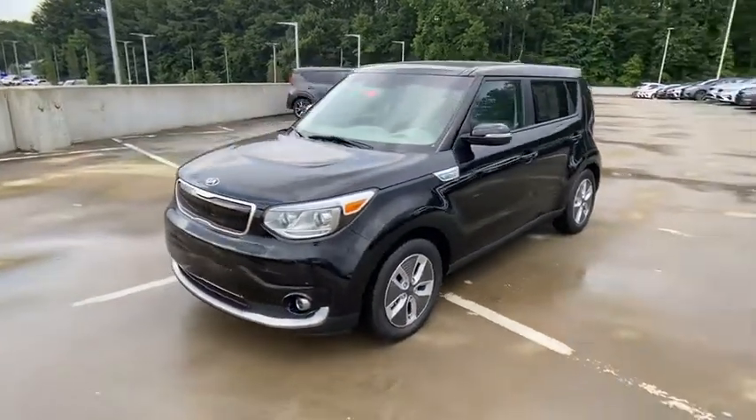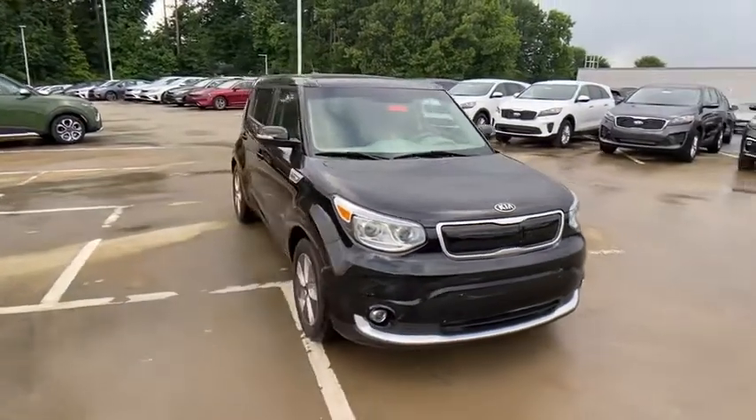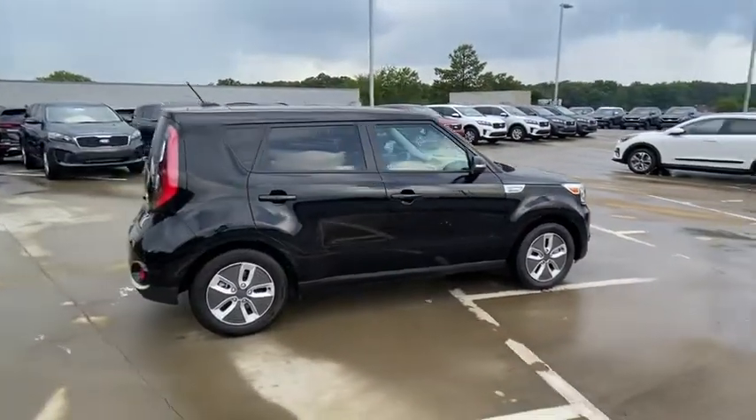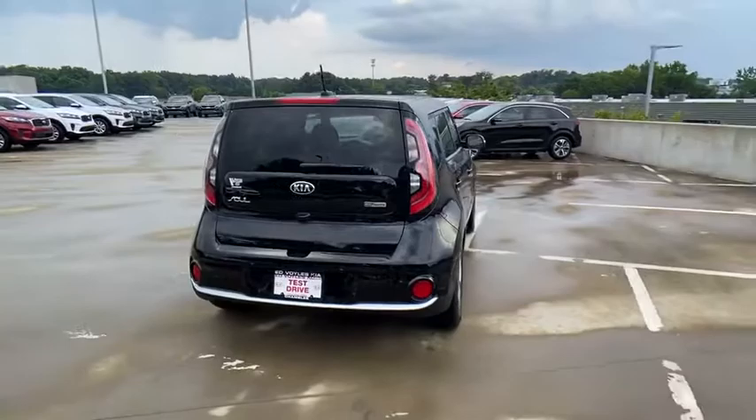Looking for the right vehicle? Check out the 2017 Kia Soul EV. The Kia Soul electric vehicle is a crossover vehicle with lots of cabin and cargo space. The Soul also provides an extensive list of high-tech options as well.